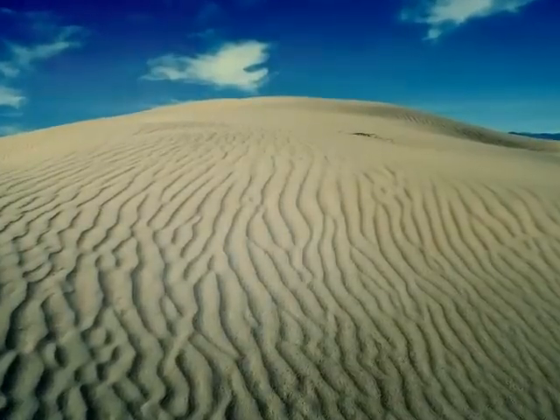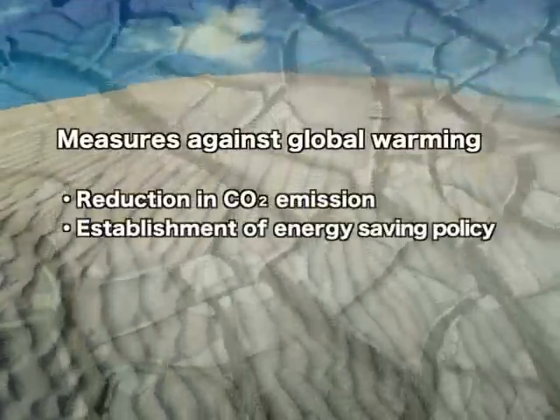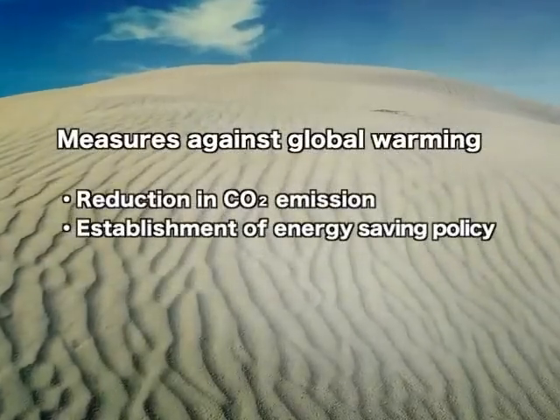In recent years, with the greater concern of global warming, there has been an increasing demand to reduce CO2 emissions and to save energy.